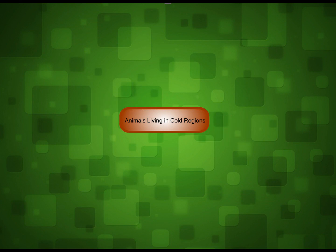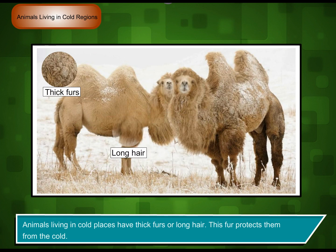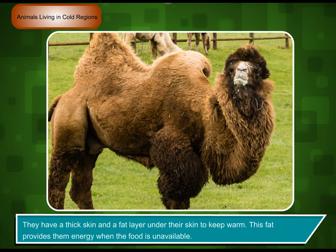Animals living in cold regions have thick fur or long hair. This fur protects them from the cold. They have a thick skin and a fat layer under their skin to keep warm. This fat provides them energy when food is unavailable.